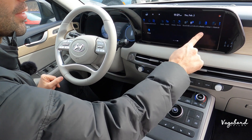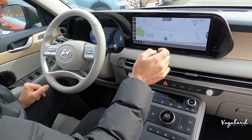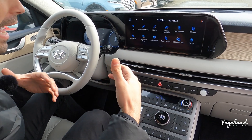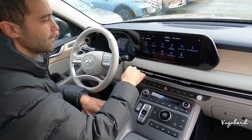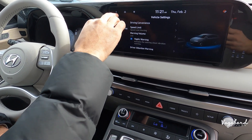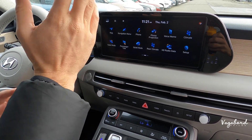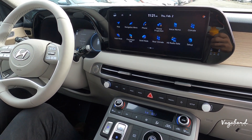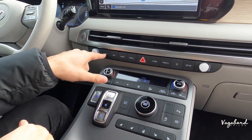The 12.3-inch infotainment screen is very responsive to the touch. You can view the map in full 12.3 inches or split the screen. On the Limited you get slight tech upgrades — going into Setup and Vehicle you'll find all the safety features and additional options. For full details on those, head over to Roseville Hyundai where staff can walk you through everything. Right below the infotainment screen you also get manual buttons to control it.